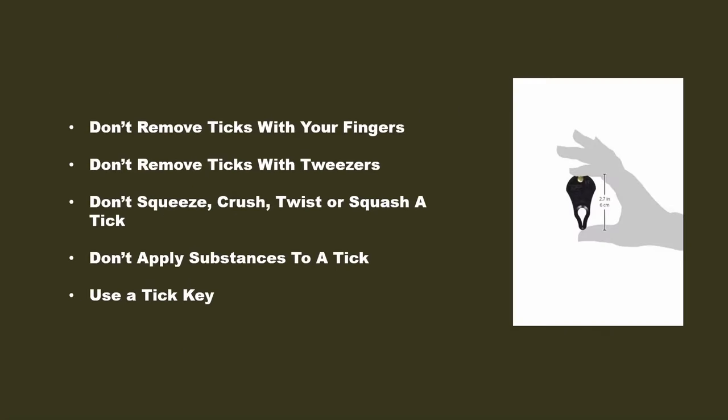Let's say you get home from foraging and you realize you see a tick on you. Don't panic. If it's there and it hasn't latched on, get a Ziploc bag, put the tick in that bag, seal it, and throw it into the garbage. You don't want to throw it into your garden or outside, because then that tick is on your property. Now, if you have a tick on you and it's been feeding, don't remove it with your fingers — ever. Don't squeeze it, crush it, twist it, or squash it. Never burn it. Never put alcohol on it.